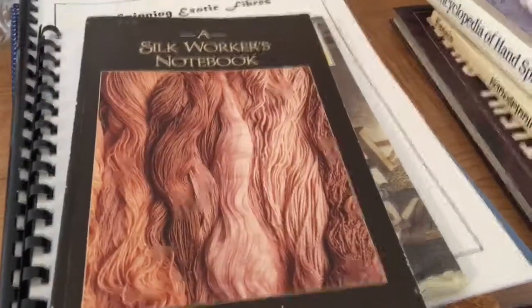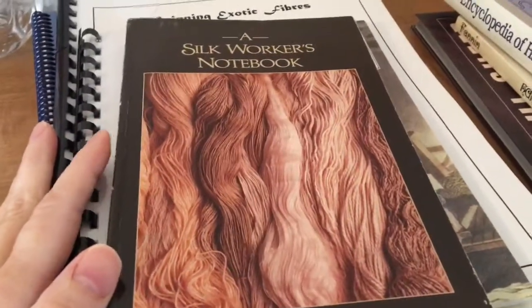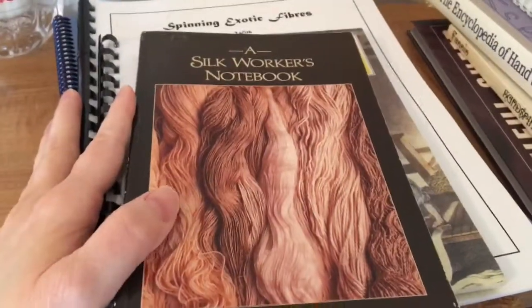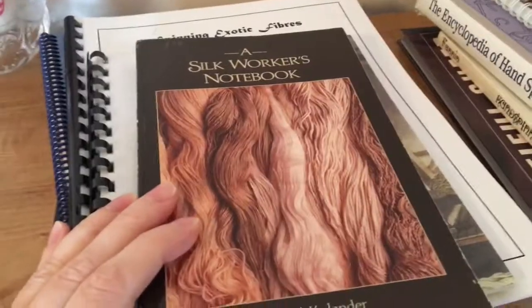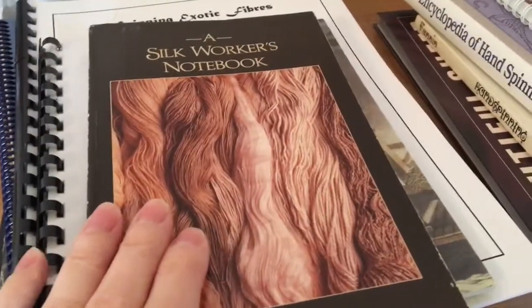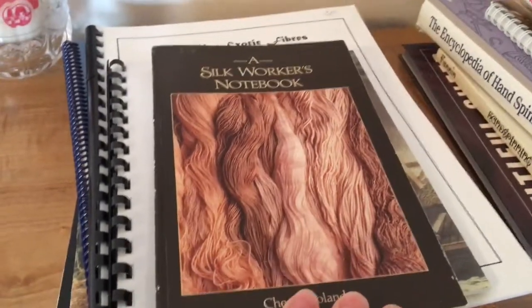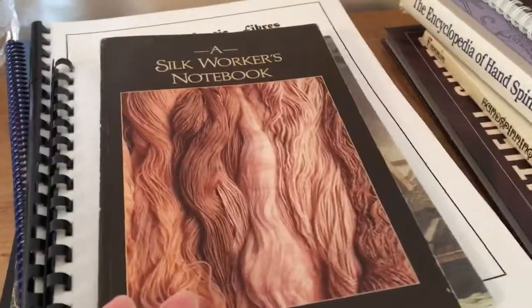Welcome back to Spinning the Past. Today I'm just going to do a short video on books that people may want to get for Christmas, or search for them. This particular pile of books is going to cover books I've collected on specialty fibers.